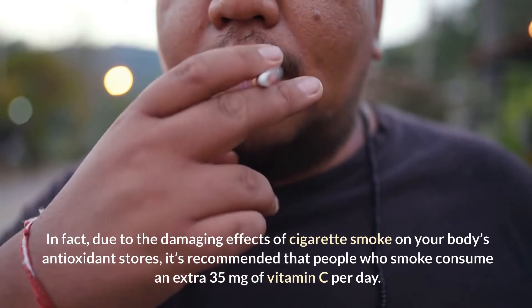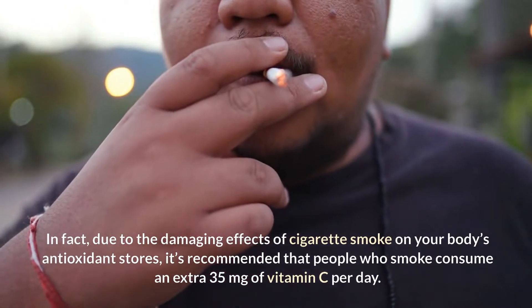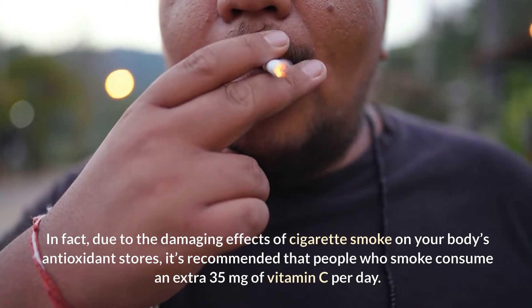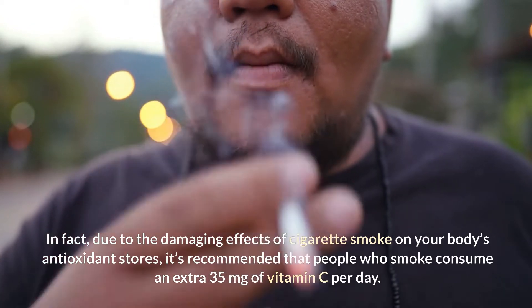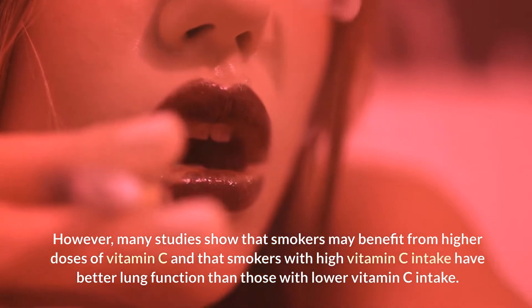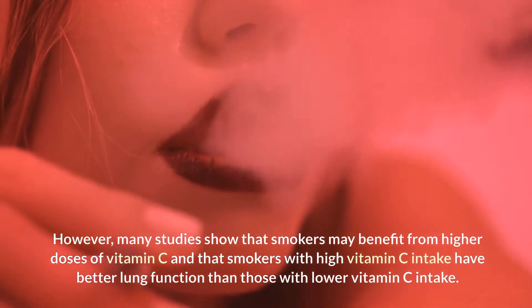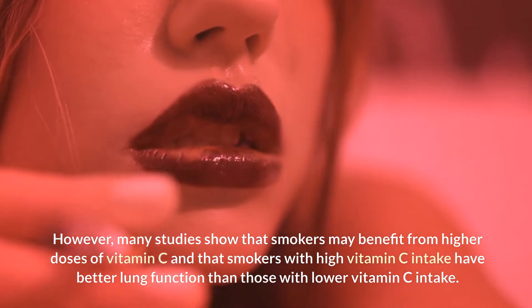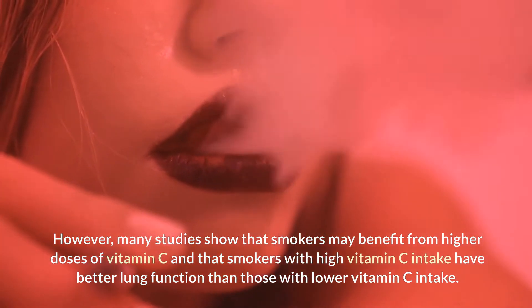In fact, due to the damaging effects of cigarette smoke on your body's antioxidant stores, it's recommended that people who smoke consume an extra 35 mg of vitamin C per day. However, many studies show that smokers may benefit from higher doses of vitamin C, and that smokers with high vitamin C intake have better lung function than those with lower vitamin C intake.